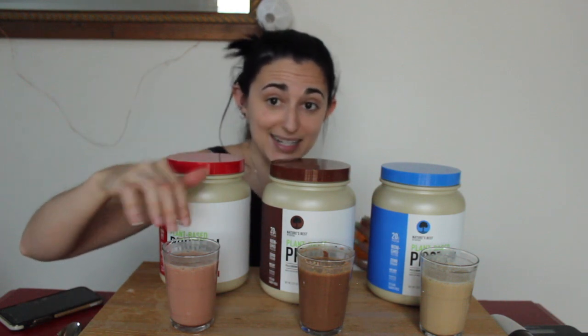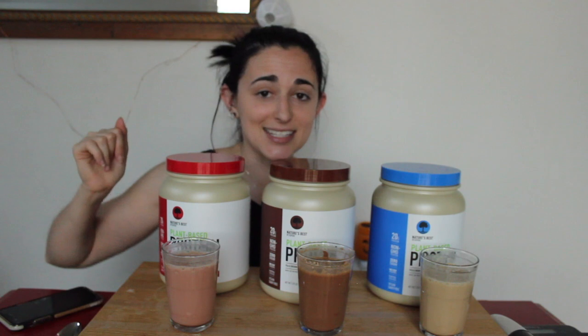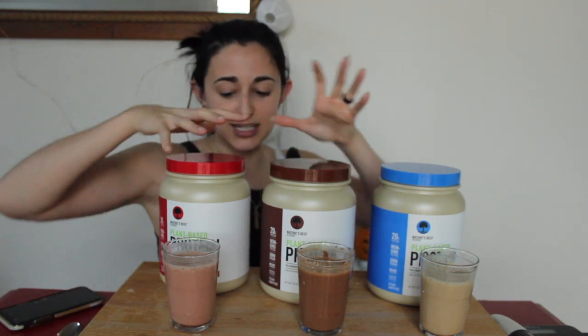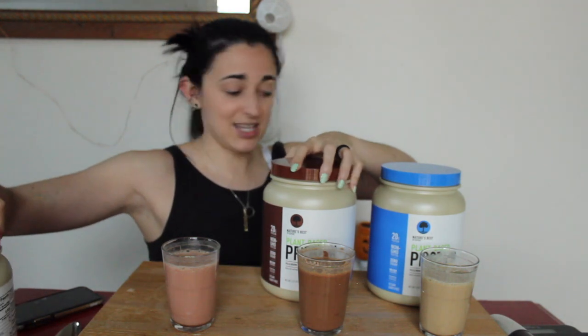We've got a nice neapolitan situation going on. I'm going to move these out of the way so you can see my face and I don't accidentally spill everywhere. It mixed pretty well just with the end of a spoon. Let's start with the classic — we've got some vanilla. Here we go.